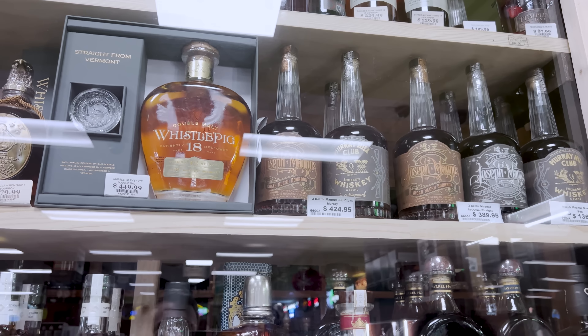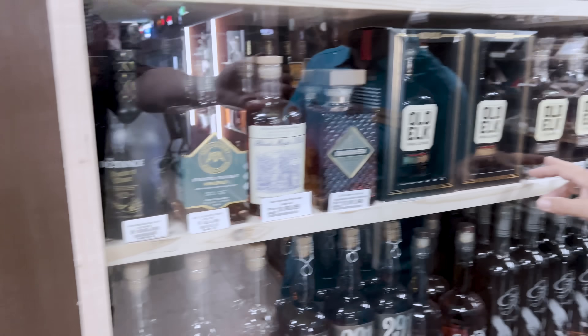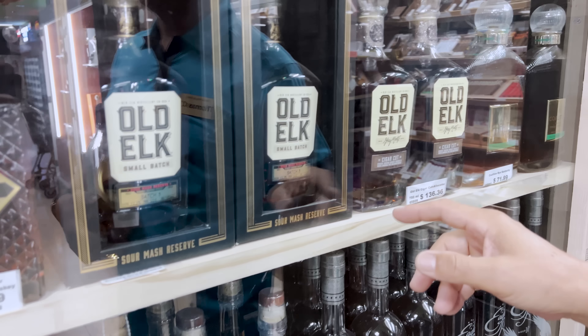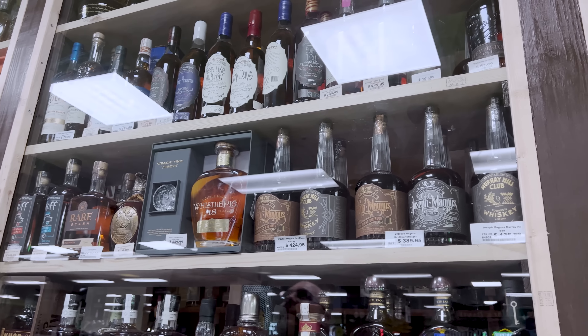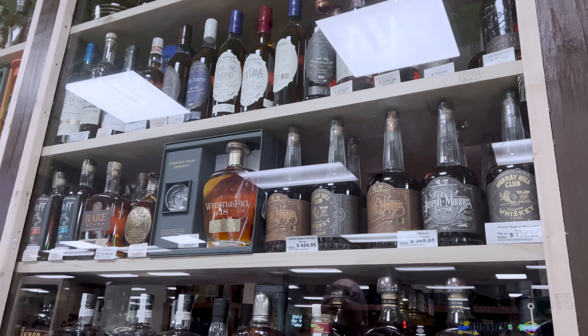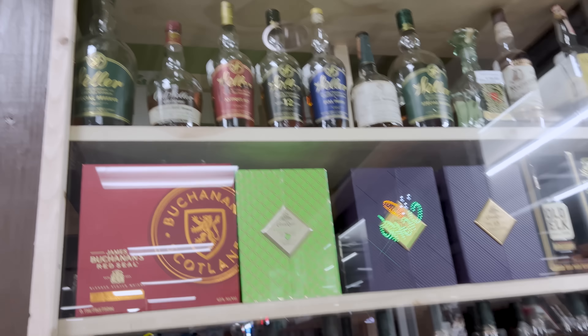They find the Joseph Magnus cigar blend, which one person has been looking for. The store owner also has a personal box of bottles — Wellers and other high-end selections. They spot Eagle Rare priced at $42, which is noted as a good deal.